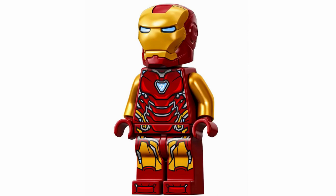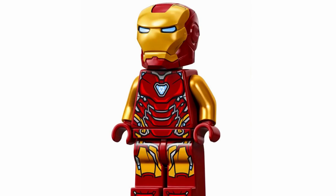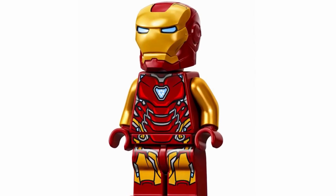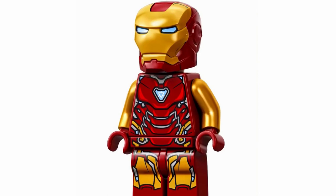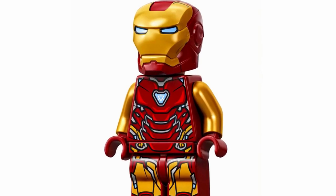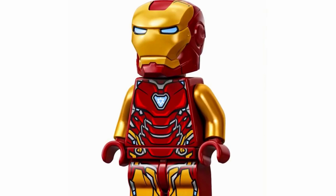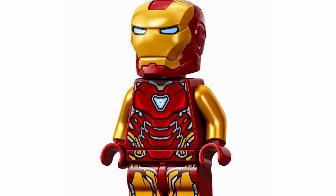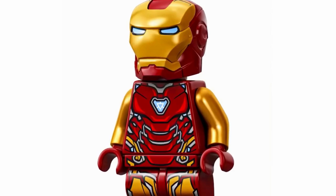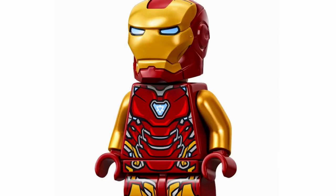And at number 1, we have Iron Man Mark 85, and the detail on this figure is just out of this world. I think it's gotta be my favorite of the Iron Man suits in minifigure form — it honestly looks spectacular. There are so many great details on the torso and the legs. I love the gold arms, the red on the hands, torso, and legs, and the helmet looks really phenomenal. I love the blue visor eyes, and it all just comes together to make what I would call a perfect Iron Man minifigure. It's honestly just my overall favorite of this wave.